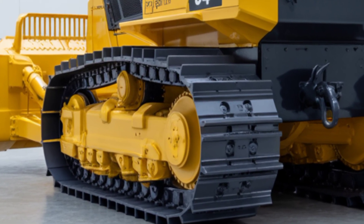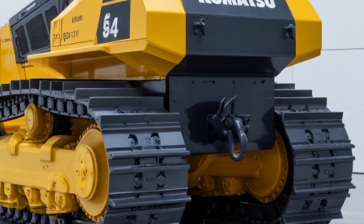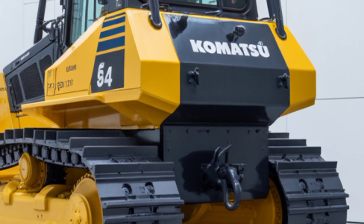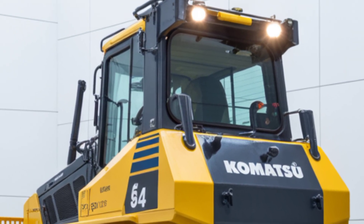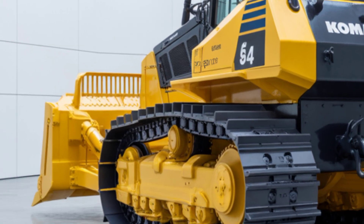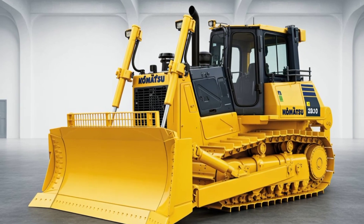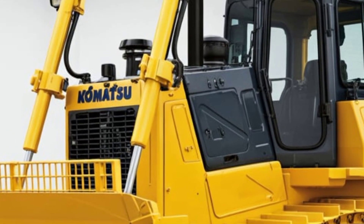Fuel efficiency gets a boost in 2025 with improved idle management, auto-deceleration, and eco-mode, allowing operators to reduce fuel consumption without sacrificing power. The electronically controlled hydrostatic steering system provides precise maneuverability, especially in tight or challenging conditions. And the track frame design helps extend the lifespan of the undercarriage by reducing wear and tear during heavy use.